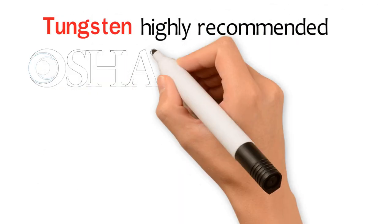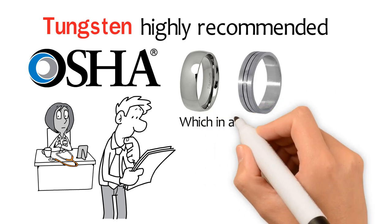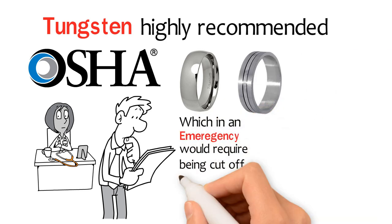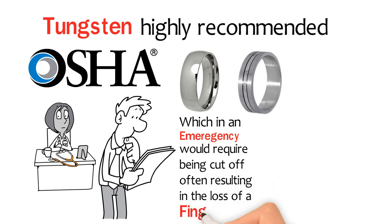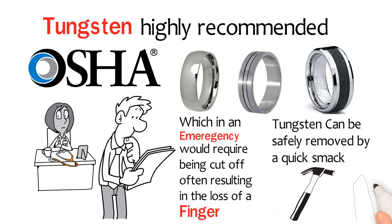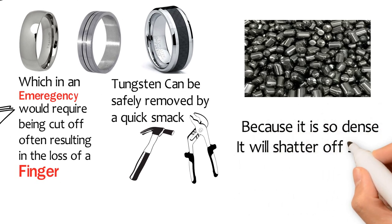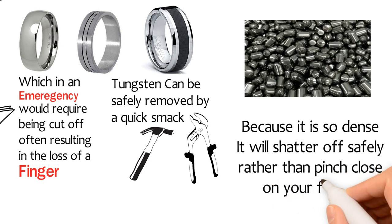Tungsten is highly recommended by OSHA and physicians alike. Unlike titanium and other steel rings, which in an emergency would require being cut off, often resulting in the loss of a finger, tungsten can safely be removed by a quick smack of a tool, hammer, or pliers. Because it's so dense, it will shatter off safely rather than pinch closed on your finger.